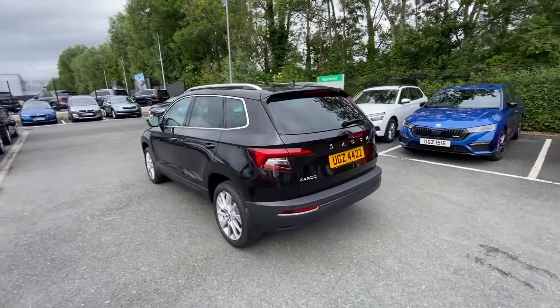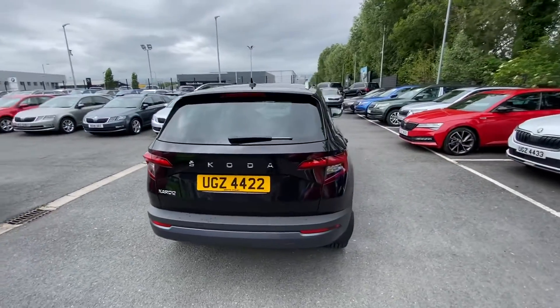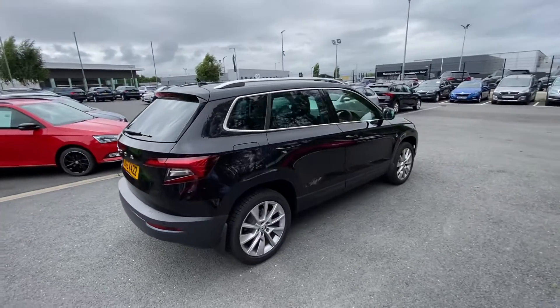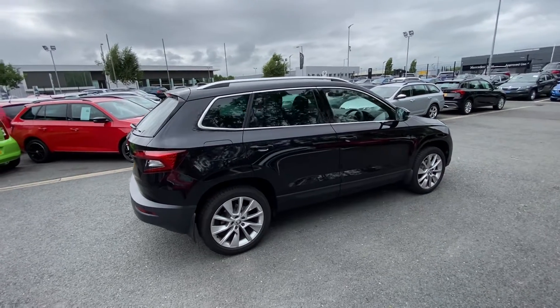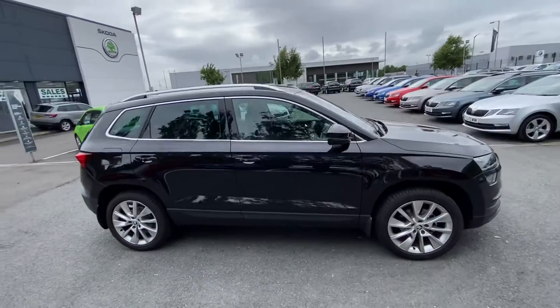This car was registered in May 2021, and with the SEL being a high level of standard specification, you will get — certainly on the exterior — the privacy glass, as you can see here from the B-pillar backwards. You will also get the 18-inch alloys and a reversing camera.